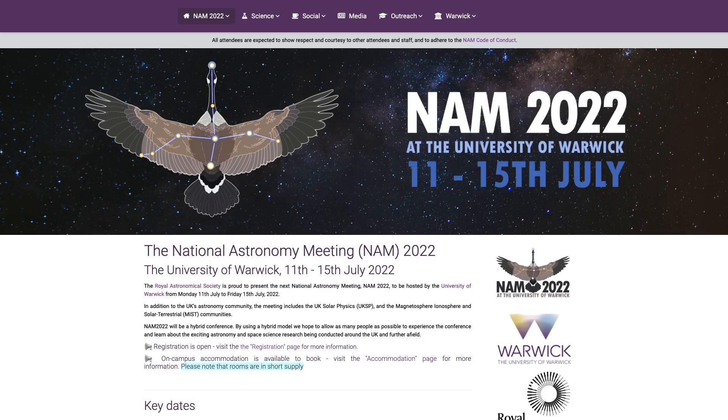Especially because it falls right in the middle of the UK's National Astronomy Meeting — the UK's biggest astronomy and astrophysics conference — where me and all of my colleagues will get together to present our latest work, which hasn't happened because of COVID in over three years. I think the atmosphere there is going to be absolutely incredible.